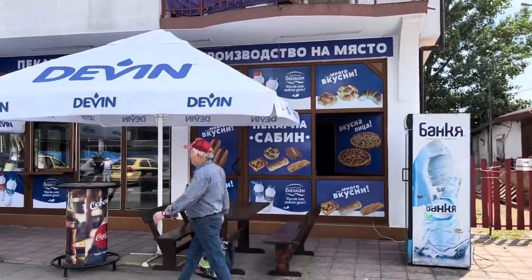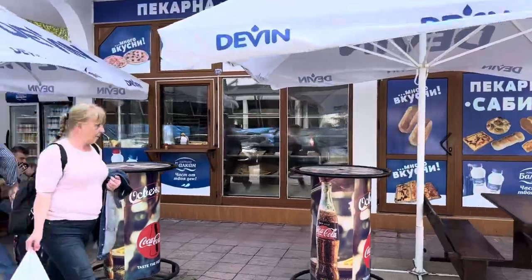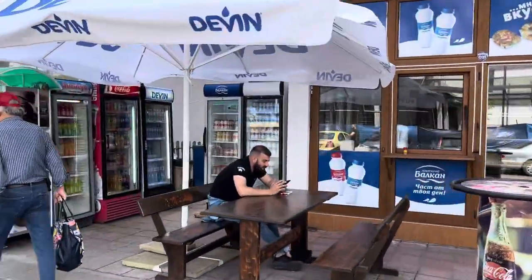On the right side here we've got a typical Bulgarian bread shop — it would be about one lev to get some bread from there.